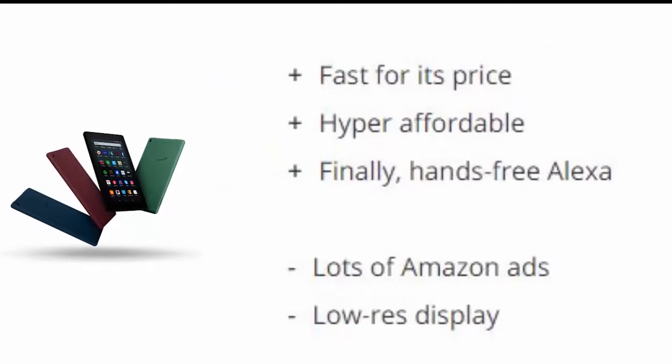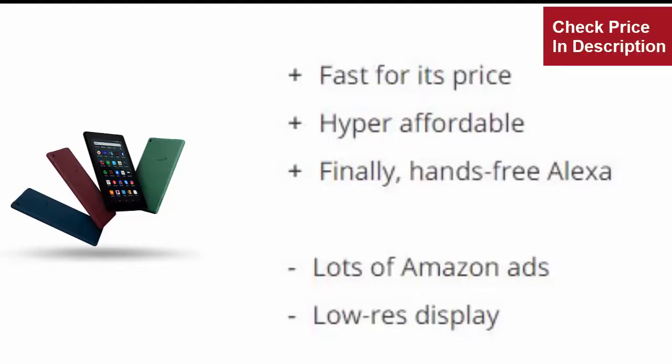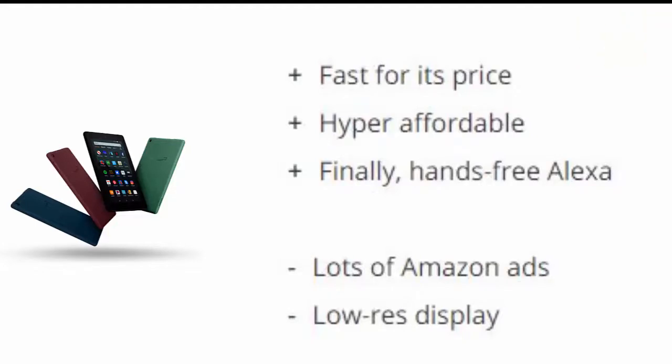Reasons to buy: Affordable price, fast quad-core processor, bright and colorful display. Reasons to avoid: Dated design with big bezels, limited ecosystem compared to premium tablets.